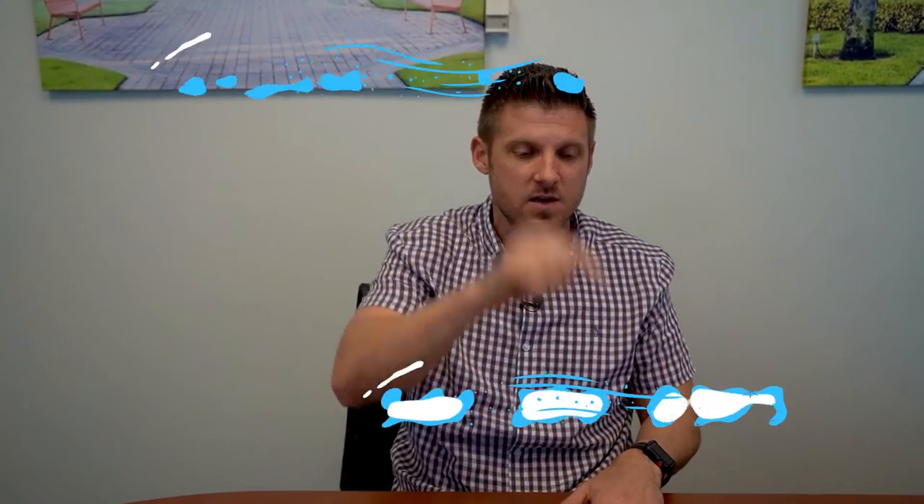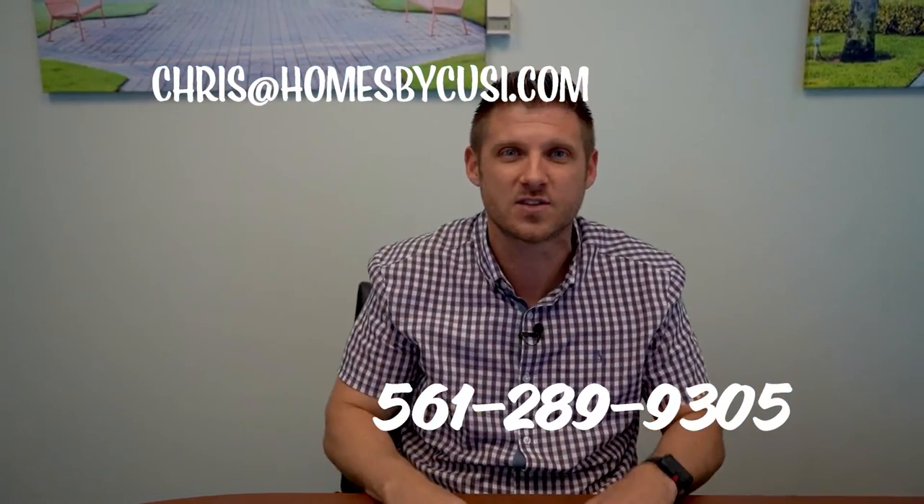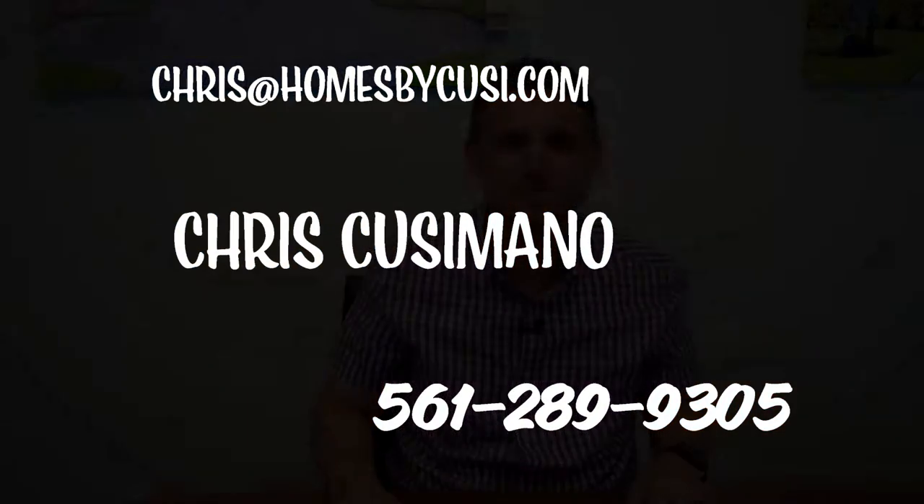At the very least, address it before the end of your inspection period. Those are my little tips and tricks on how to handle a walkthrough. And if you want it done right, remember, you can always call me. My information is right here somewhere on the screen. I'm Chris Cusimano and I'll talk to you soon.